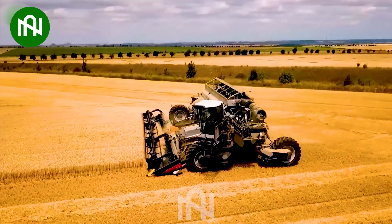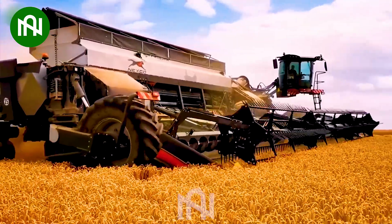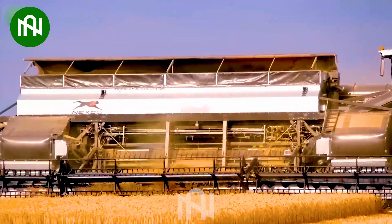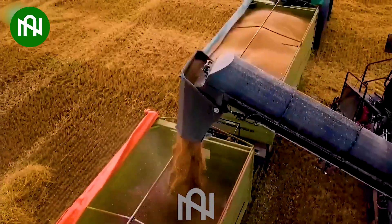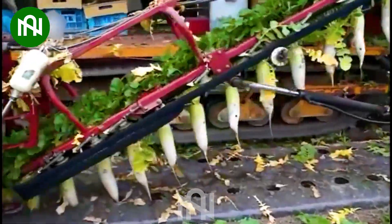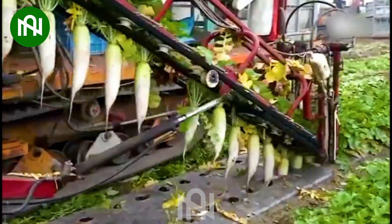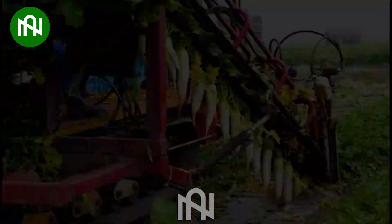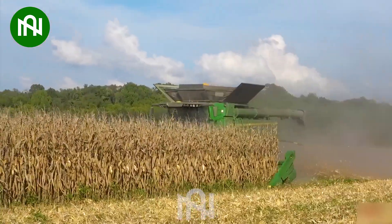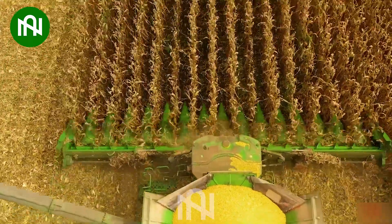My jaw dropped in amazement when I laid eyes on this colossal machine for the first time. Just look at how these radishes are being pulled up — it's truly satisfying. A field of corn spanning tens of acres will be harvested in the blink of an eye with this machine.